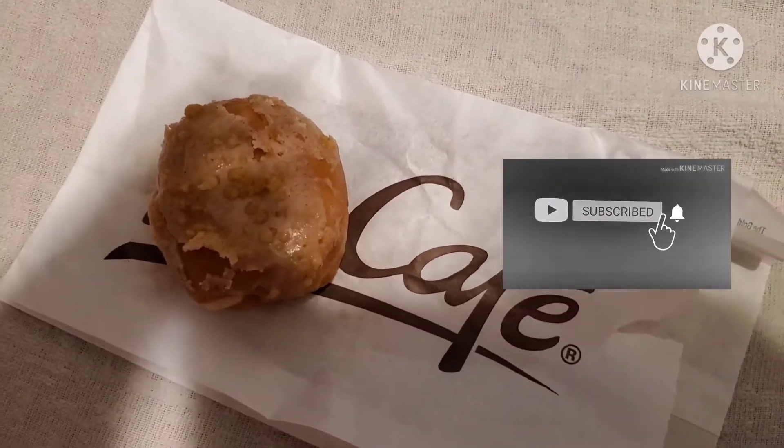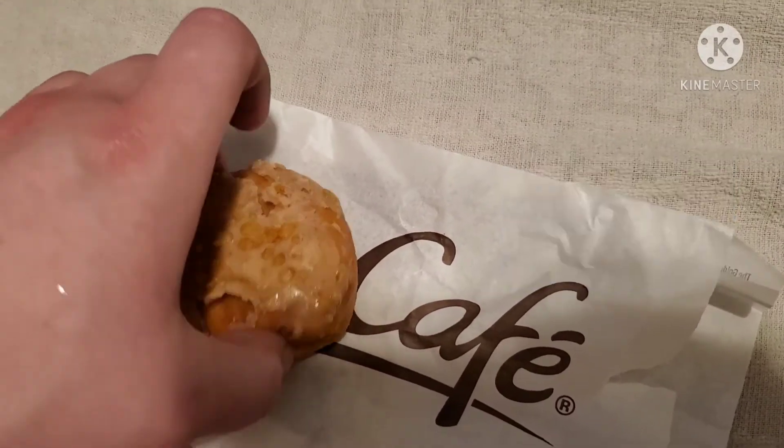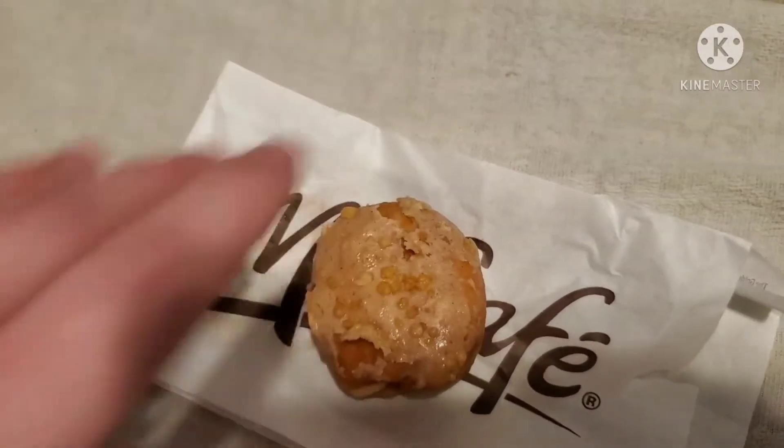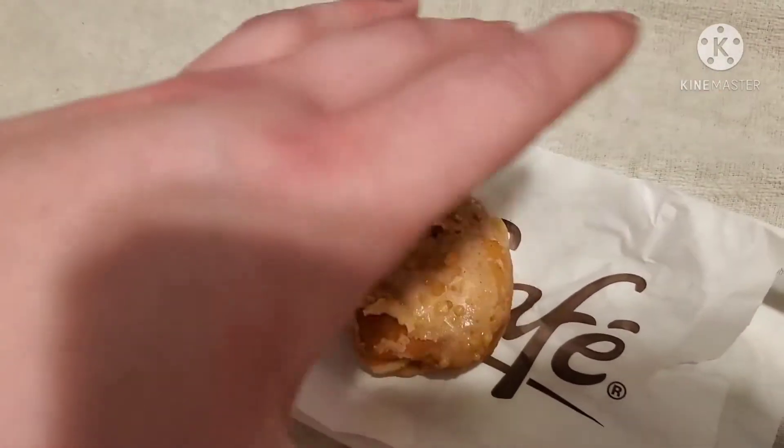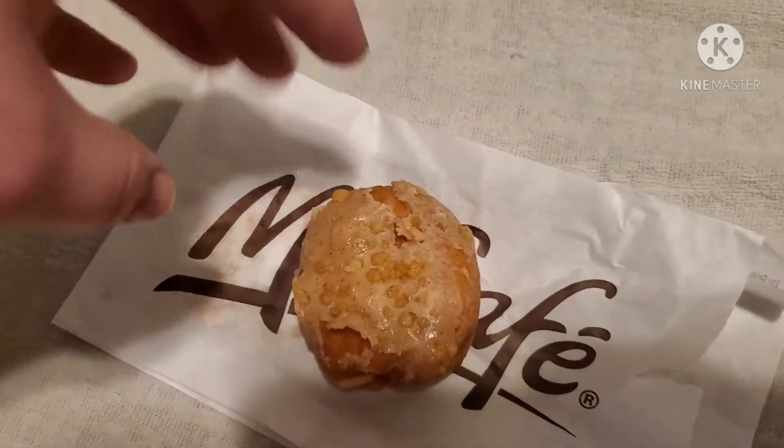Hey people, D-Man here. As you can see today, we have something from McDonald's. This is a brand new donut from McDonald's. I've made a review on their donuts before, and this is a brand new one.